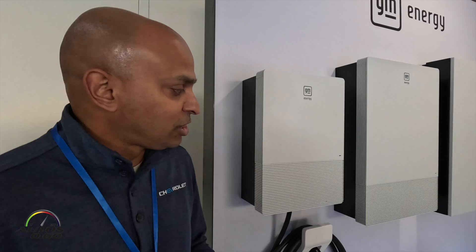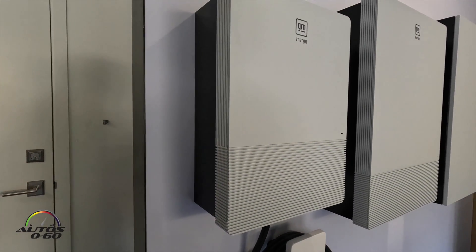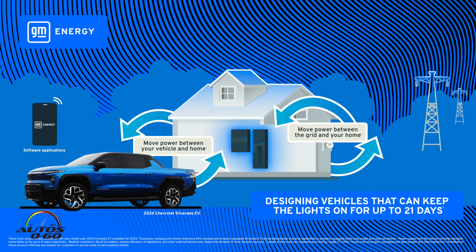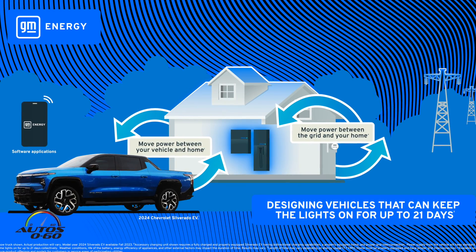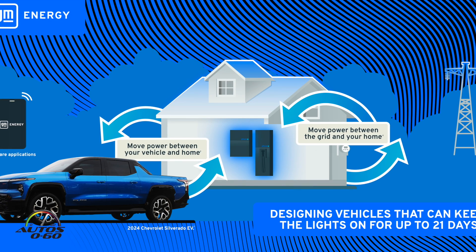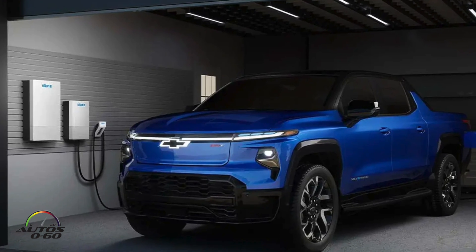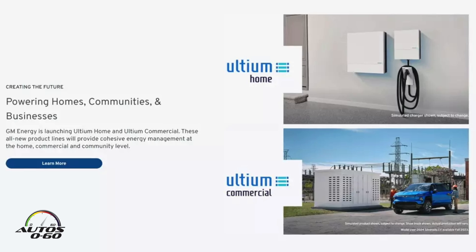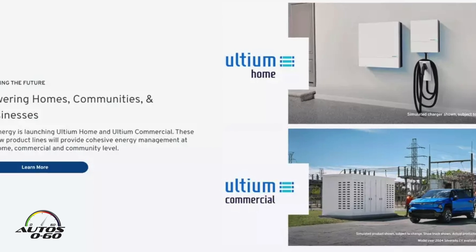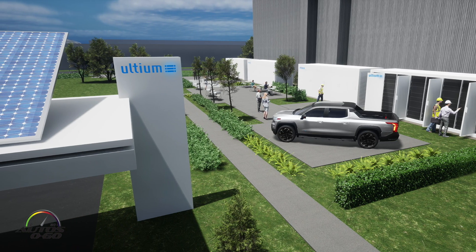It begins with the PowerShift, our 19.2 kilowatt AC bi-directional charger. This allows you to charge your vehicle at the fastest AC speeds. Bi-directional charging now gives you the ability to take energy from that vehicle, and with the available enablement bundle hardware, you can take 9.6 kilowatts of DC power and use that to power your home. We have flexible solutions for all customers — whether you want energy independence and hook up to solar, we've got a solution for you.